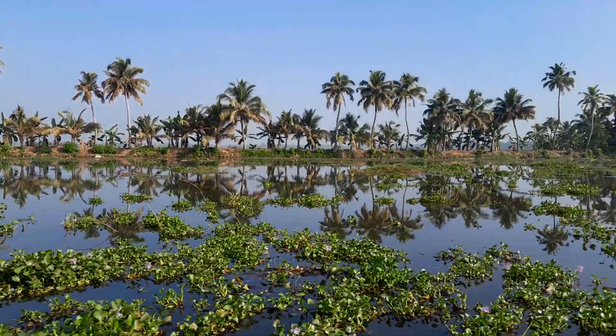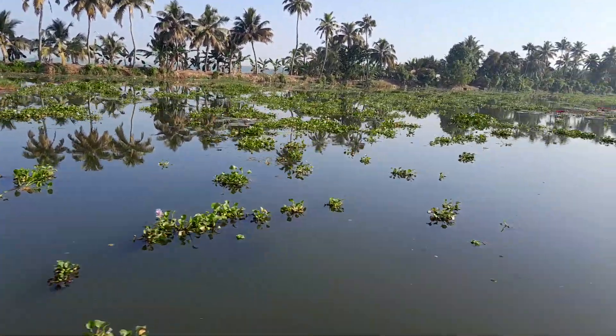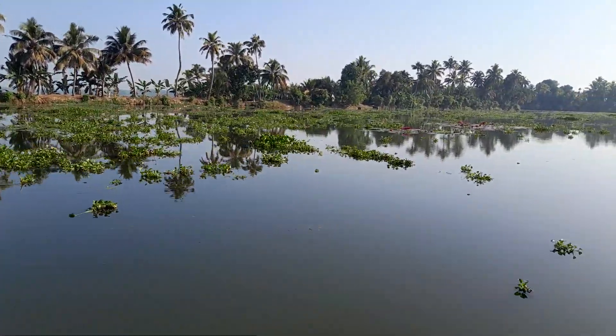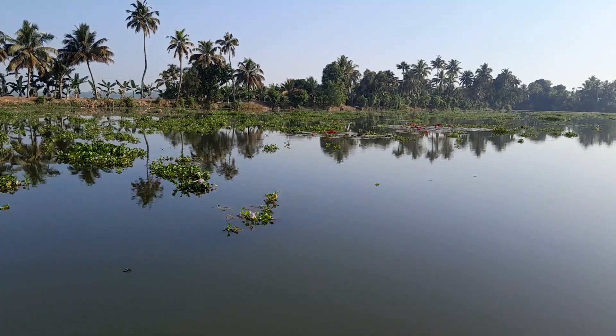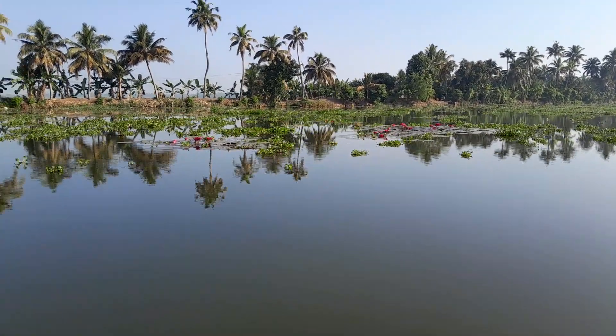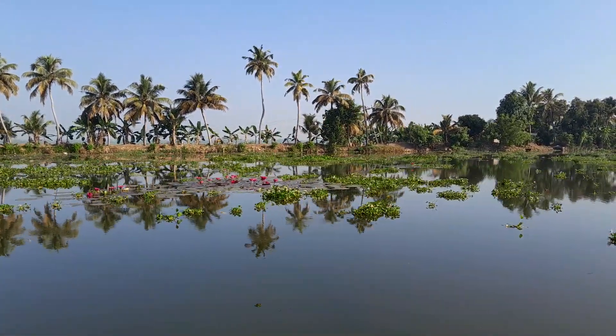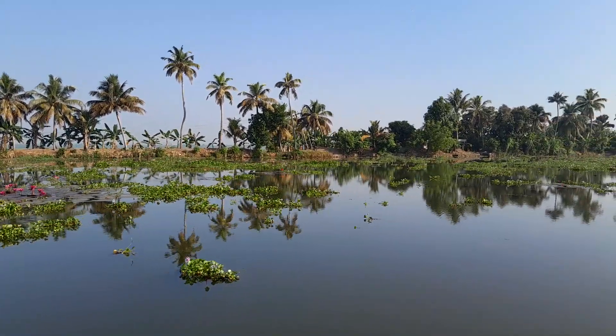But we've also seen big white-fronted blue-black kingfishers. You can see those lovely, beautiful, bright magenta-pink flowers and dark, fat leaves — always with the palm trees in the distance.